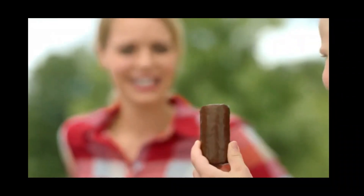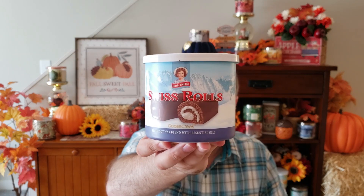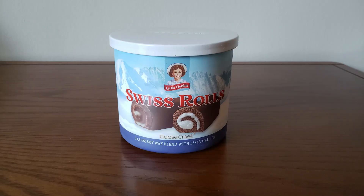Now we have the classic Swiss Rolls — Little Debbie Swiss Rolls. I just love the packaging on this one, so nostalgic. This is Whipped Vanilla Cream, Warm Chocolate, and Milk Chocolate Cake. This one actually does smell like chocolate cake — it's real cakey, and there's a milk chocolate fragrance. I really do like the Swiss Rolls; they did a good job. Very, very yummy smelling. That one has a good chocolate fragrance.